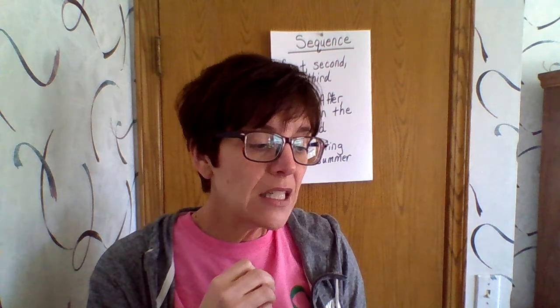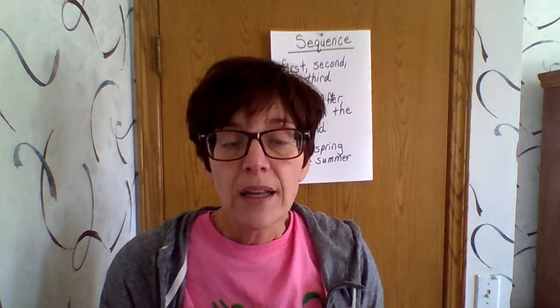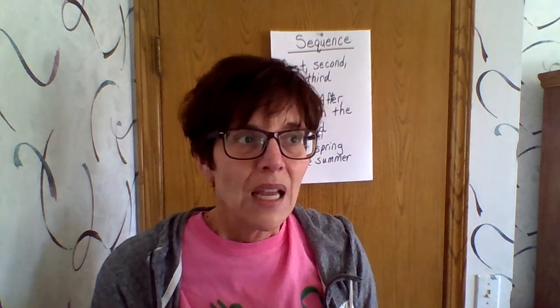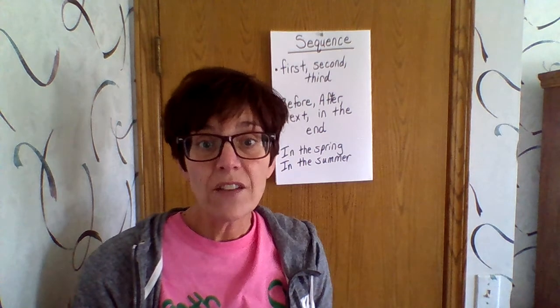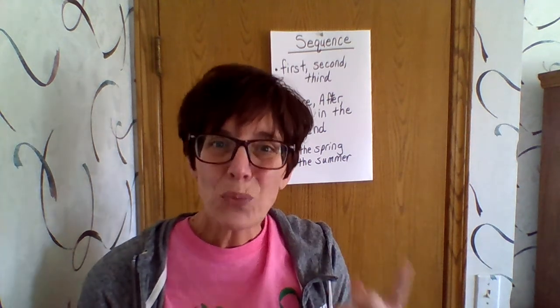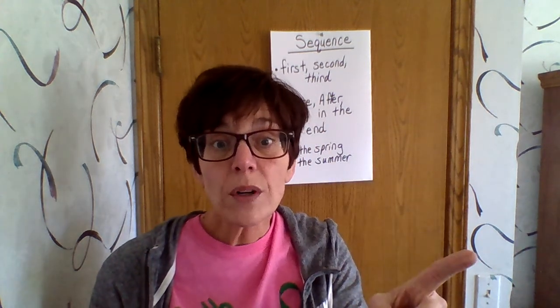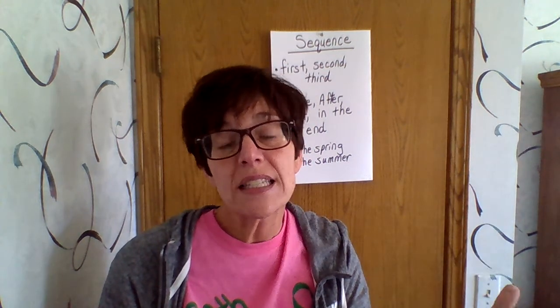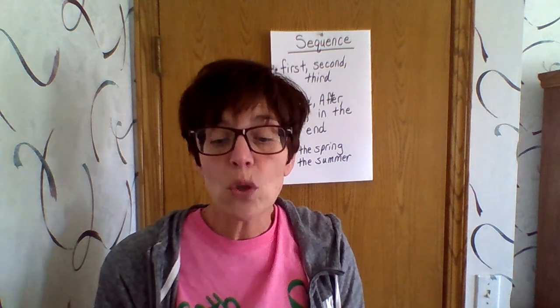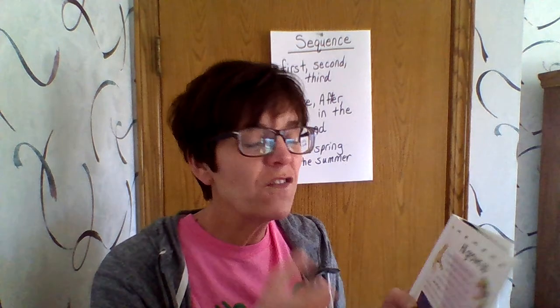I hear this: the red-eyed tree frog hides its bright legs and toes by folding them under itself. The frog does this once it hears danger. So I don't hear first he hears danger, next he puts his toes and feet underneath him. But as a reader, I have to dig a little deeper and think, oh, I could tell this in order — the sequence. First, he needs to hear or see or sense danger in some way. Then he's going to hide his bright red body parts, his feet and his toes.